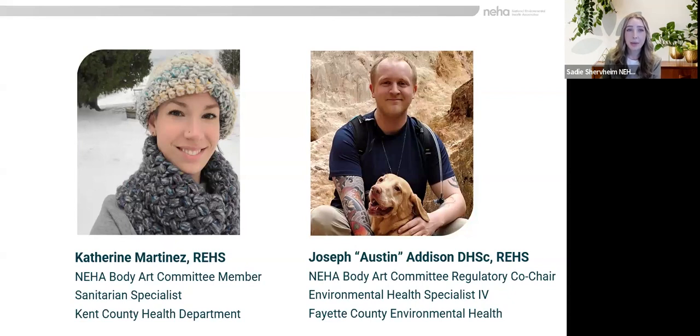Austin is an environmental health specialist working in Georgia where he reviews, permits, and inspects facilities, including body art facilities. He is currently the NEHA Body Art Committee Regulatory Co-Chair and is an instructor for the Body Art Facility Inspector Training.